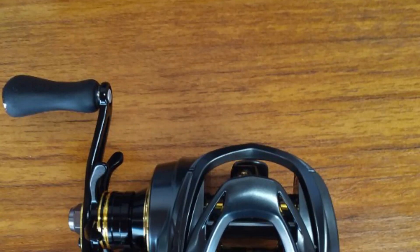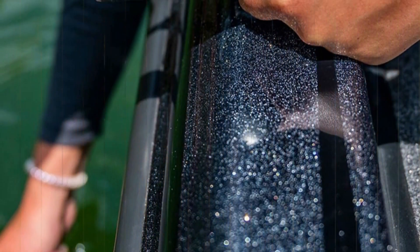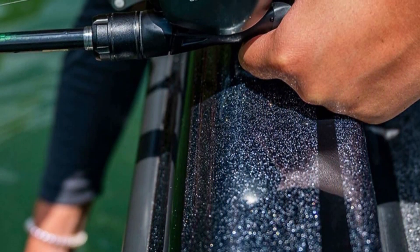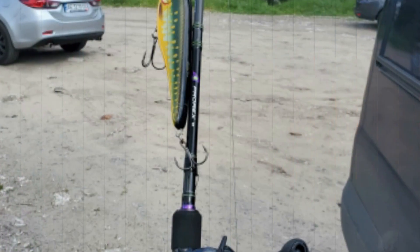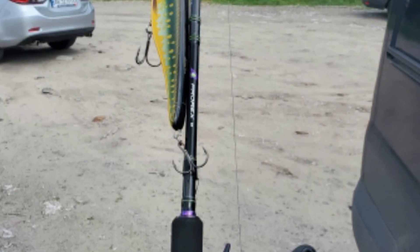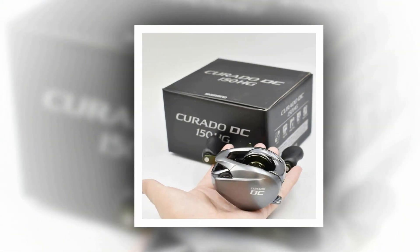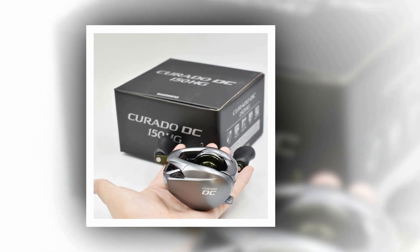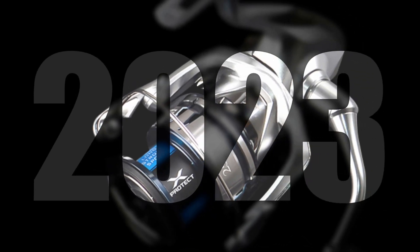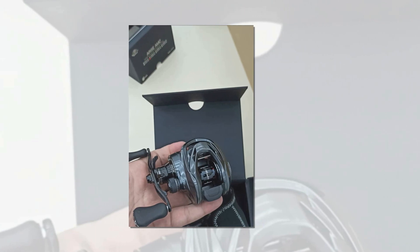In conclusion, in the world of angling, the choice of a fishing reel is paramount, and the pursuit of excellence is unwavering. The best fishing reels, with their cutting-edge technology, precision engineering, and superior durability, are the steadfast companions of anglers seeking unforgettable experiences on the water. From Shimano's innovative designs to Daiwa's legendary craftsmanship and many more, these reels embody the essence of angling, ensuring that every cast is an opportunity and every catch a triumph.